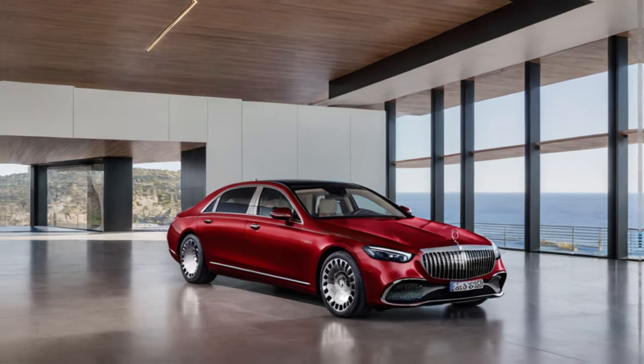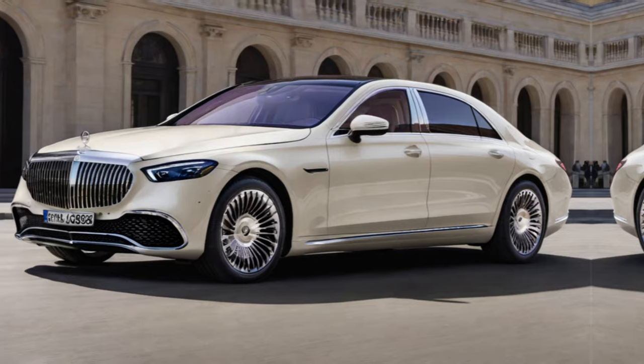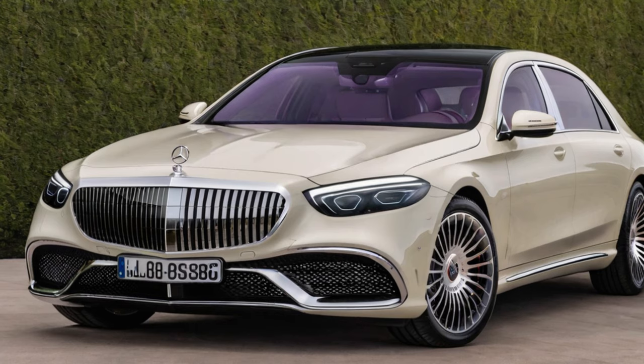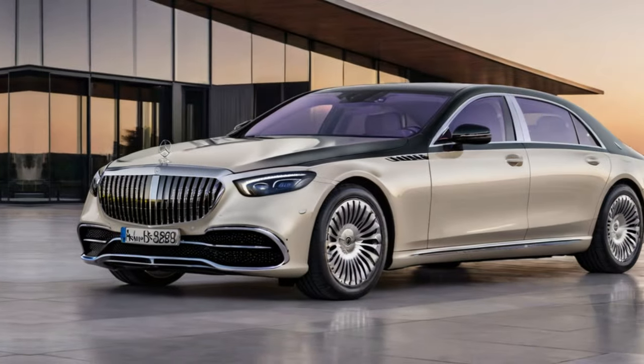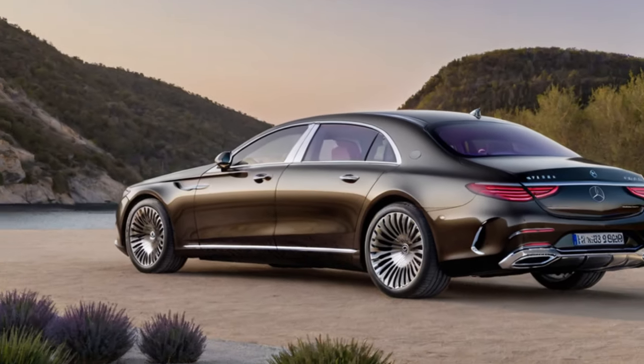Hey guys, welcome to my new video. Today we are going to explore the Mercedes-Maybach S680. Forget boring beige and predictable black — we're talking automotive haute couture today. Buckle up, cause we're diving into the 2024 Mercedes-Maybach S680 Haute Voiture.